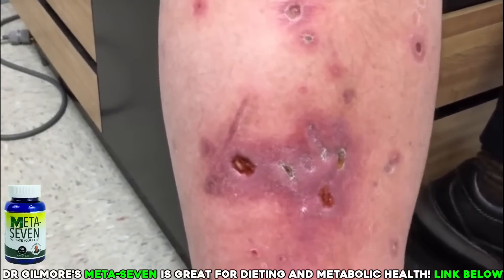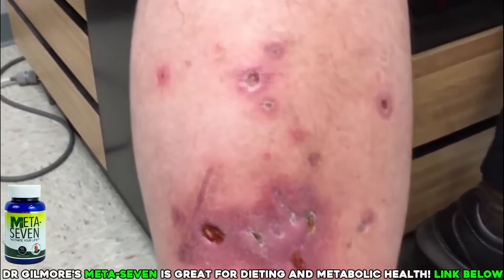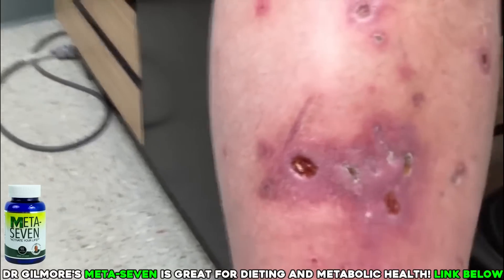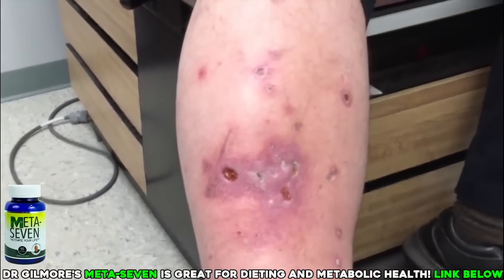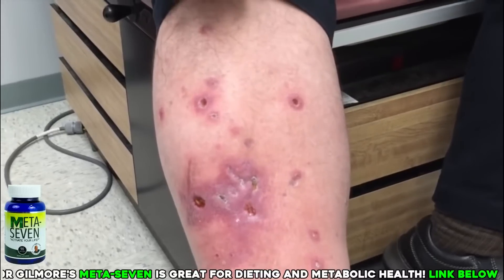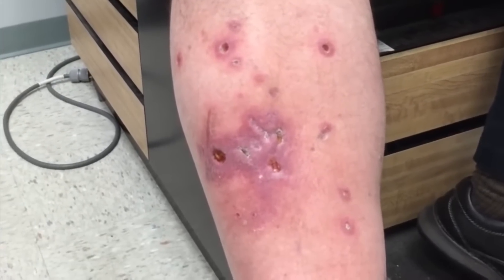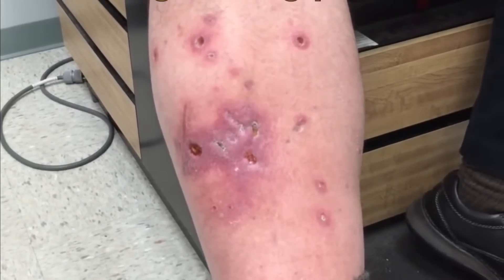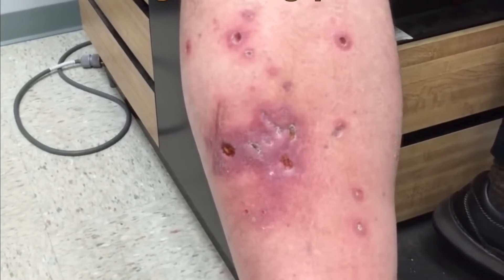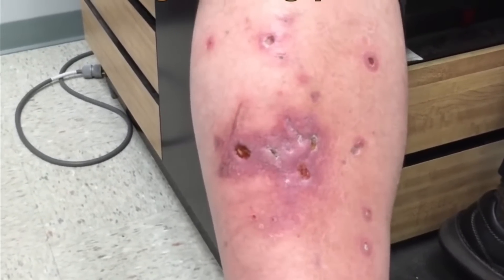If you look at the old video and compare it to this one, you can see there's been a tremendous amount of healing. We're probably just a couple of weeks away from most of this healing up, except maybe for one spot that can take a little bit longer. The big thing was stopping the ointments — and that's exactly what he did. A lot of people wanted to see a follow-up to find out how Jefferson did and how that leg was looking.